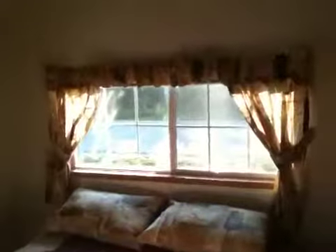And here's the bedroom area. Queen size bed. Nice windows. And your closet area.